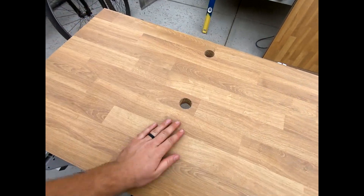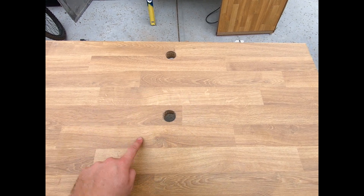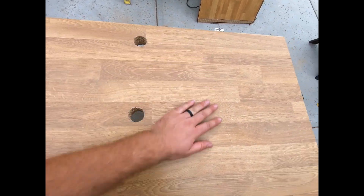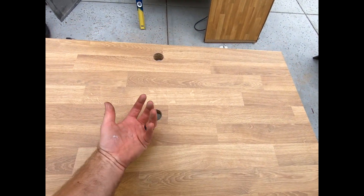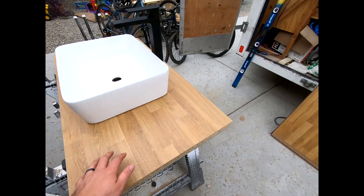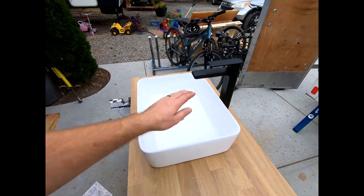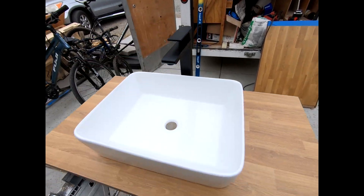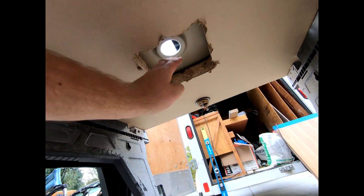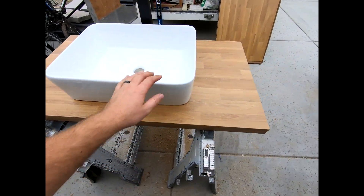Now that I got my two holes perfectly aligned — this is where the vessel sink is going to be, this is where the faucet is going to be — I'm going to make this hole in the center about five inches square. I'm going to cut it with a multi-tool so it's not going to be pretty, but it's going to be underneath the sink. The biggest thing is so that I can get my hand in there to tighten that nut onto the sink itself. Here's our semi-final look before we install it — made enough room so we can actually turn it on without touching the wall.